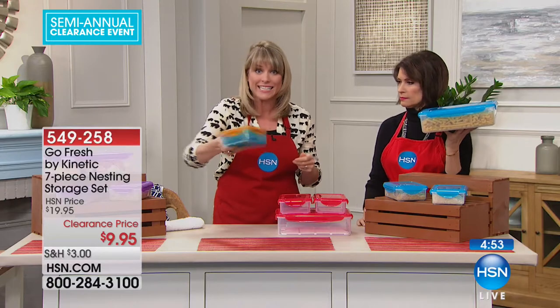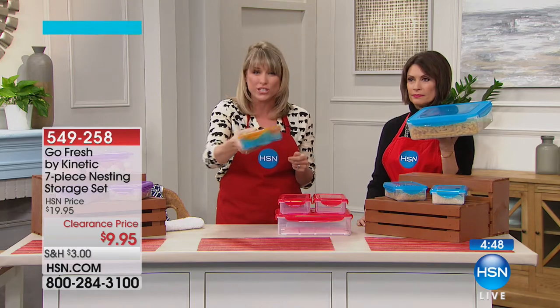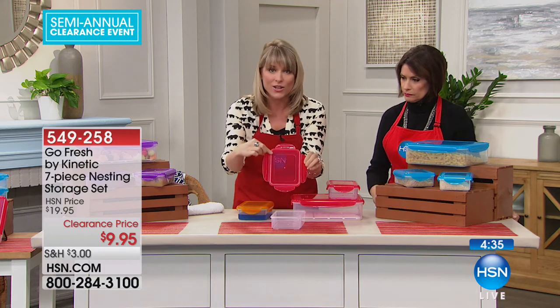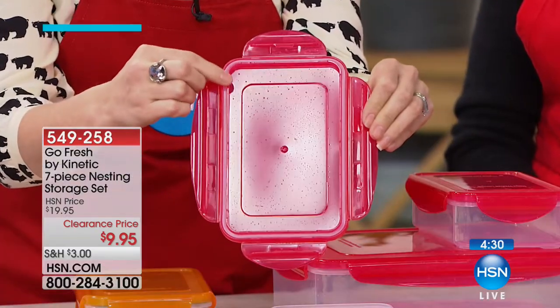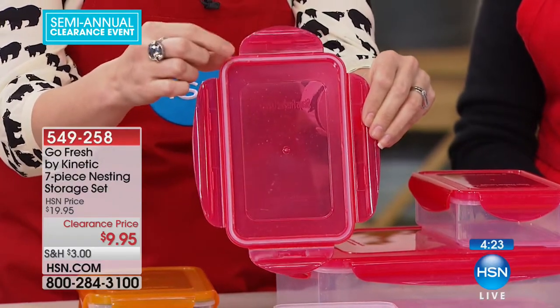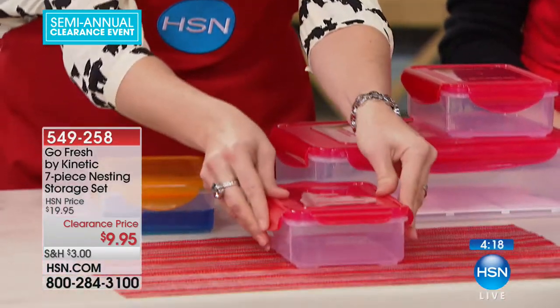This is completely leak-proof. If you want to put your red sauce in it, throw it in your handbag — your soup, stew, chili. Maybe you're doing meal prep and trying to eat healthier and take it to work. Four times you can hear it clicking in — this is a silicone ring, a patented system, keeping air out, water molecules out, and particles out, even bugs from the pantry. The ring is also removable for easy cleaning.